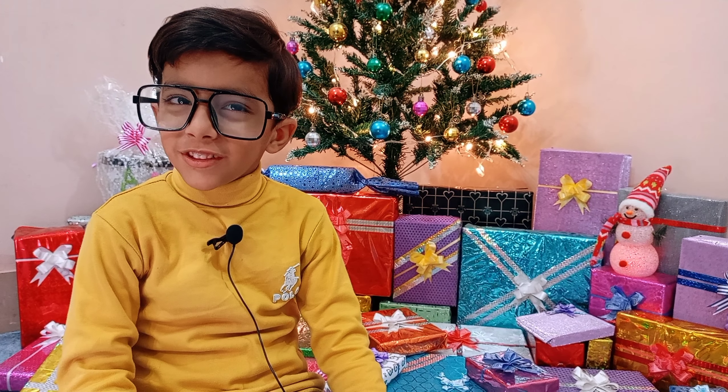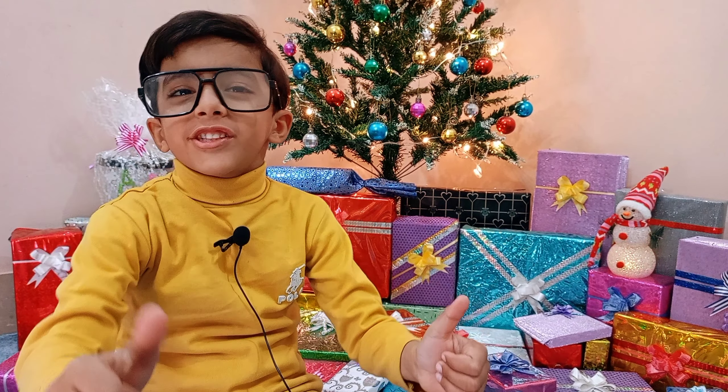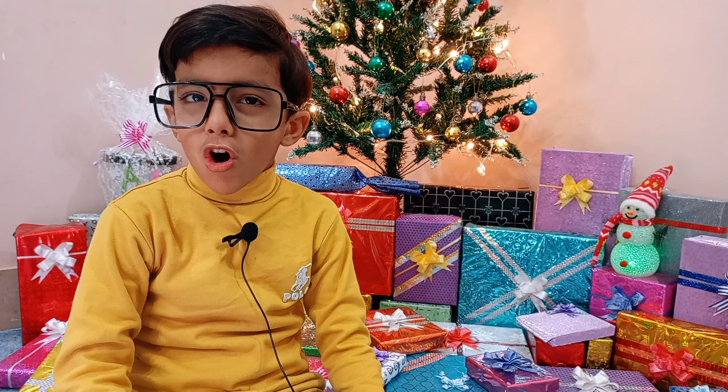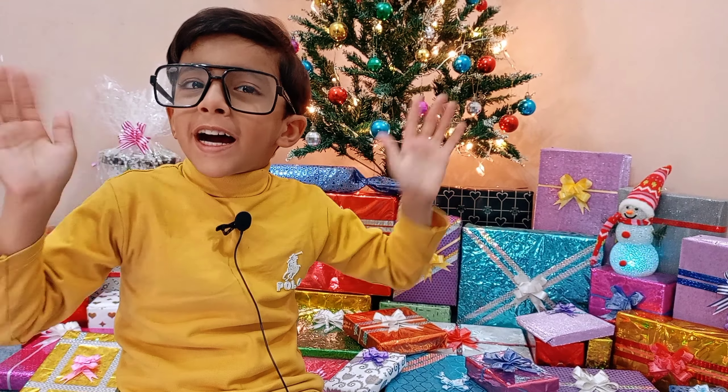I hope you enjoyed the video. Like, share, and subscribe to my channel. Love you all. Bye-bye.